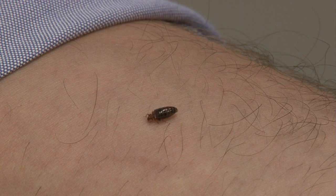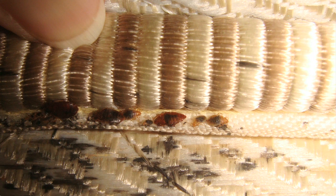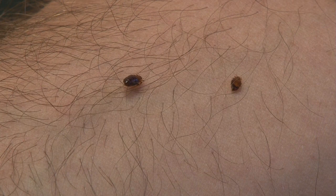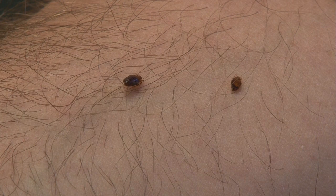Be aware that just because people are not suffering from bites doesn't mean that bed bugs are not present. Some people, typically the elderly, may have severe bed bug infestations but are unaware of the problem because they simply don't react to the bites and do not see the bugs.